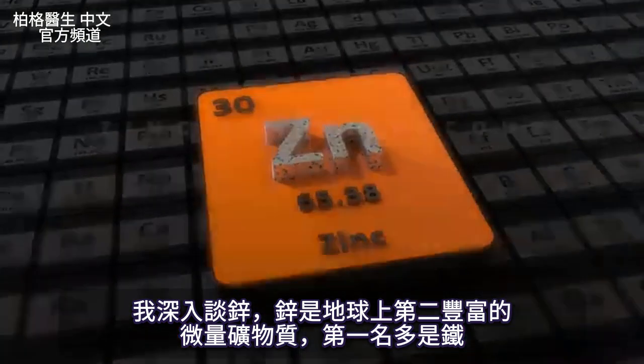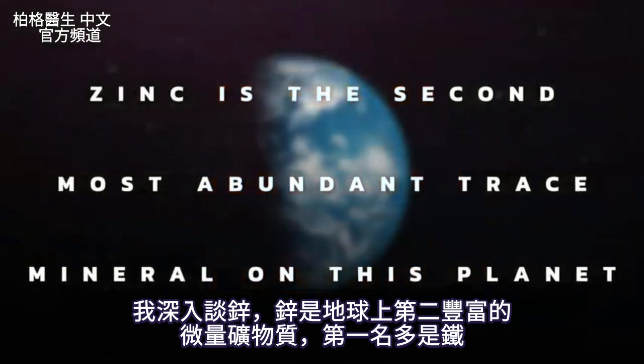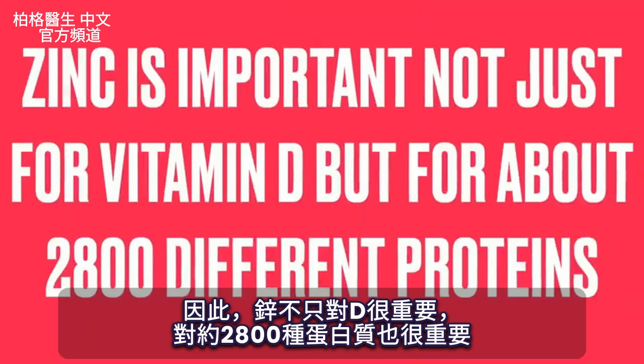Let's talk a little bit more about zinc. Zinc is the second most abundant trace mineral on this planet — the first one is iron. So zinc is really important, not just for vitamin D, but for about 2,800 different proteins.